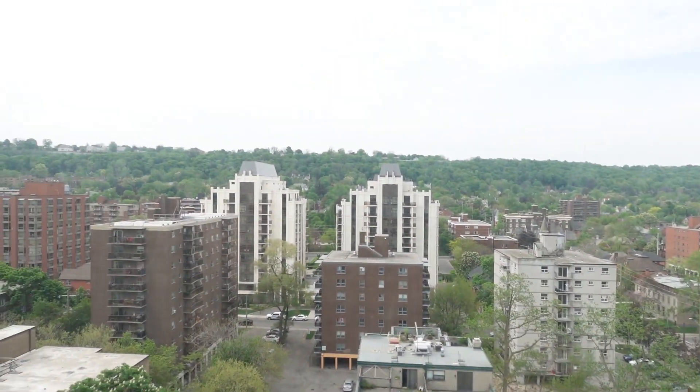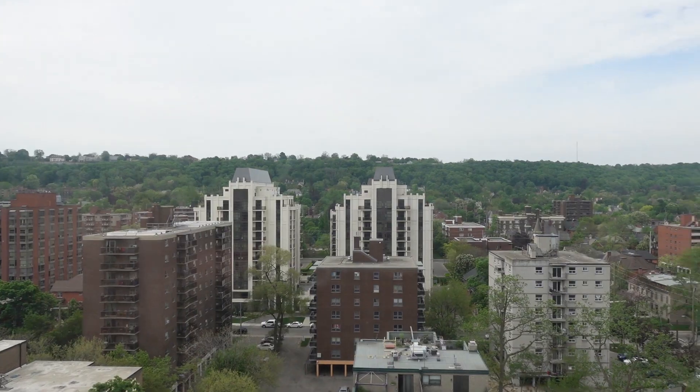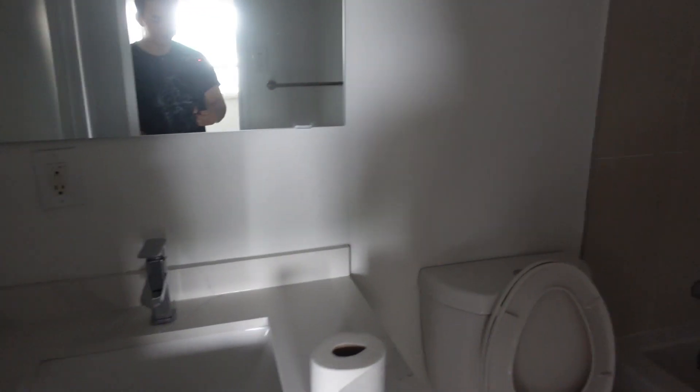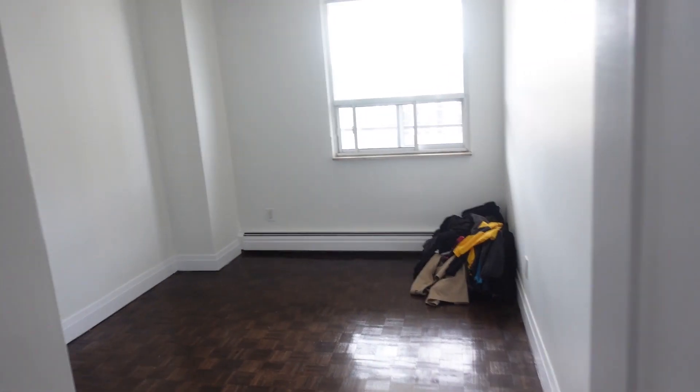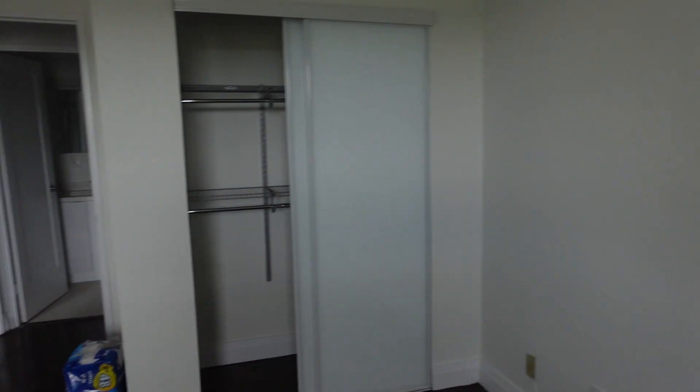I'll show you guys the view from this place. So this is going to be my bathroom. That's my room — don't mind the pile of clothes. These are south-facing windows. I've heard from my mom that's the best direction.